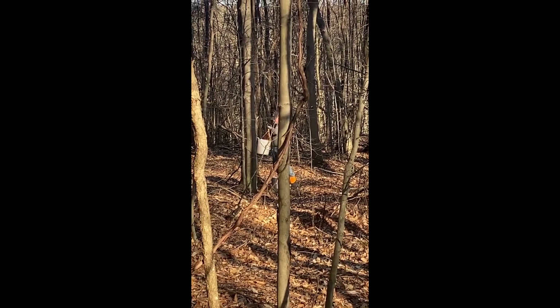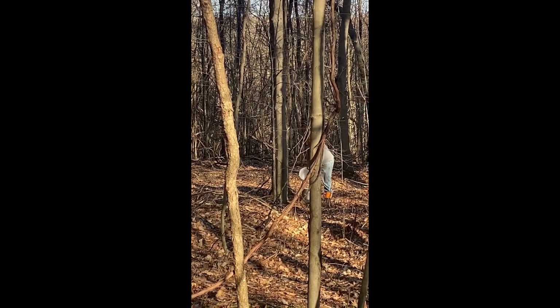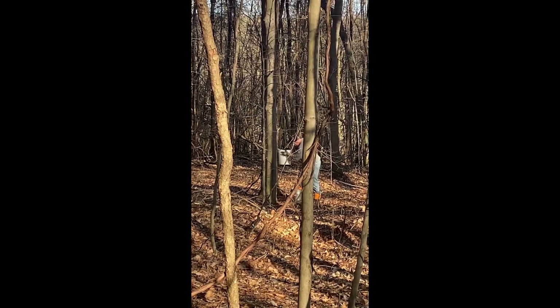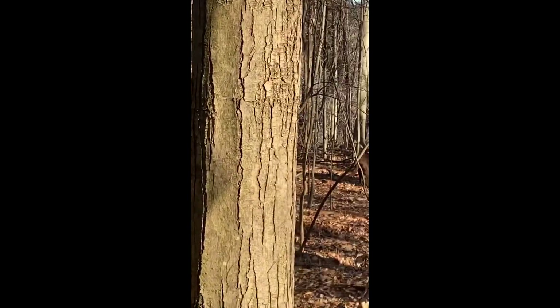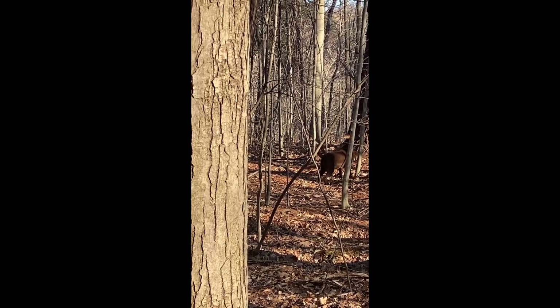We've already done one boil. I ended up getting about 60 gallons of sap with a mixture of the sugar maples and the red maples, and I ended up with one gallon of syrup. That was about a week ago.